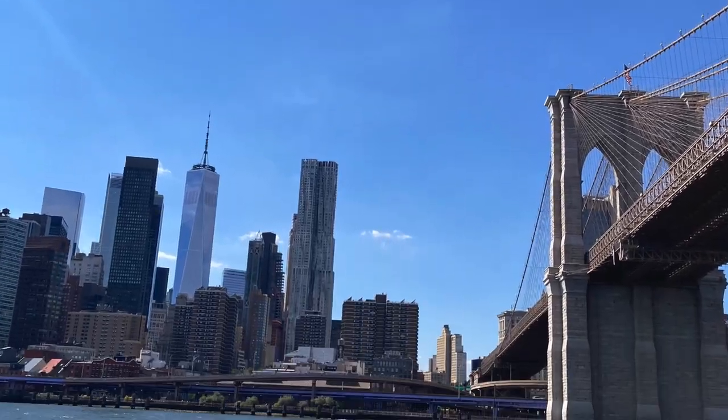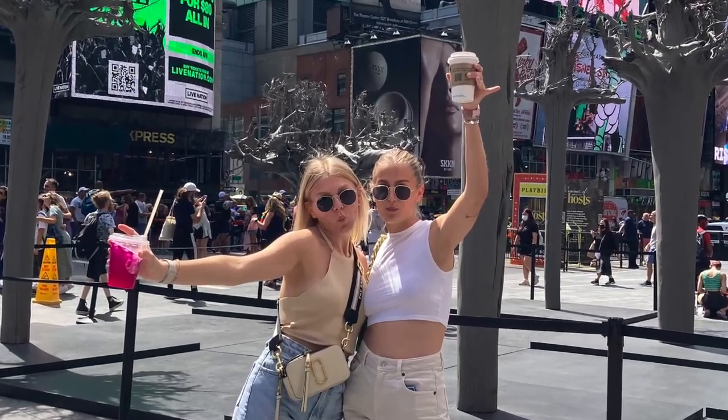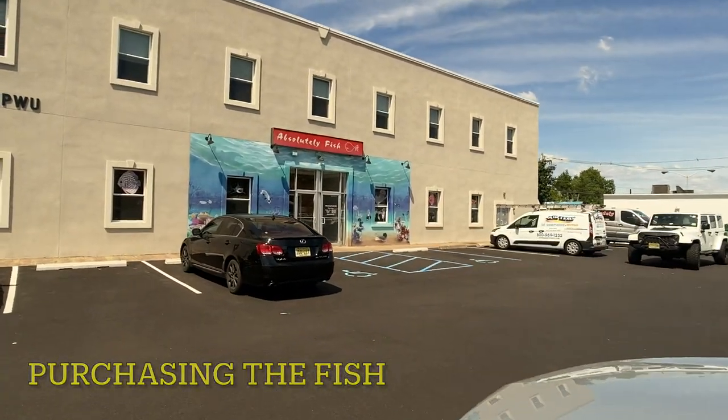The vacation was awesome — we had great weather. New York City, went down to the Jersey Shore, went to Atlantic City, didn't gamble. Had coffee and absolutely fish.